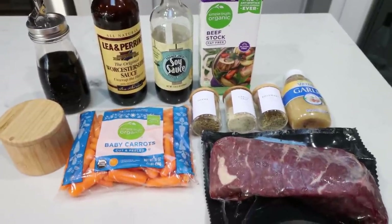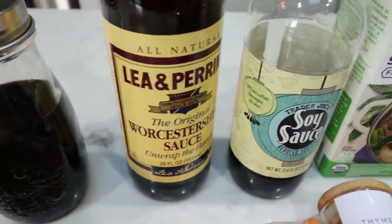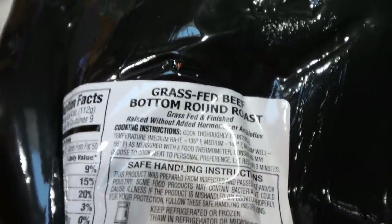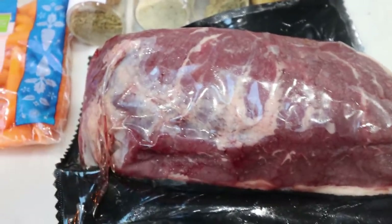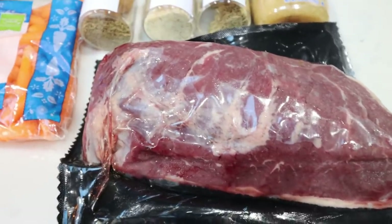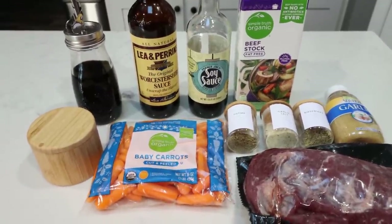For dinner tonight I'm making an Instant Pot pot roast — no waiting all day when we can make it in our Instant Pot. Here's what's in the recipe: balsamic vinegar, Worcestershire sauce, soy sauce, beef broth, minced garlic, rosemary, garlic salt, thyme, baby carrots, pepper, and a roast. I'm using a grass-fed beef bottom roast from ButcherBox — these roasts are the best. If you haven't signed up for ButcherBox, definitely consider it; I'll link it down below with $30 off your first box, and they're offering ground beef for life right now. You could also add onions or potatoes to this recipe.